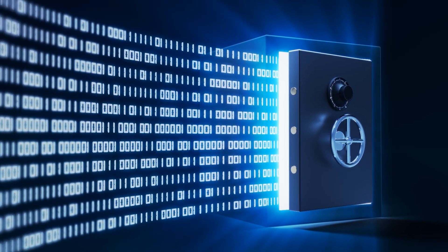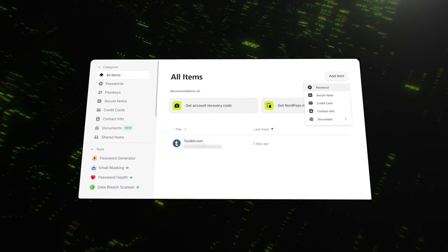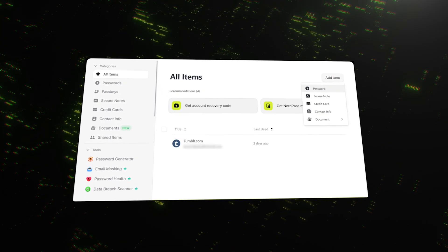Let's start with NordPass. If that name sounds familiar, it's because it comes from the same team behind the hugely popular NordVPN. That gives it a serious security pedigree right out of the gate. Think of NordPass as a super smart digital vault. It doesn't just store your passwords — it creates impossibly complex new ones, saves your logins automatically, and fills them in whenever you need them. The whole experience is built to be clean, simple, and incredibly easy to use, even if you're not a tech expert.